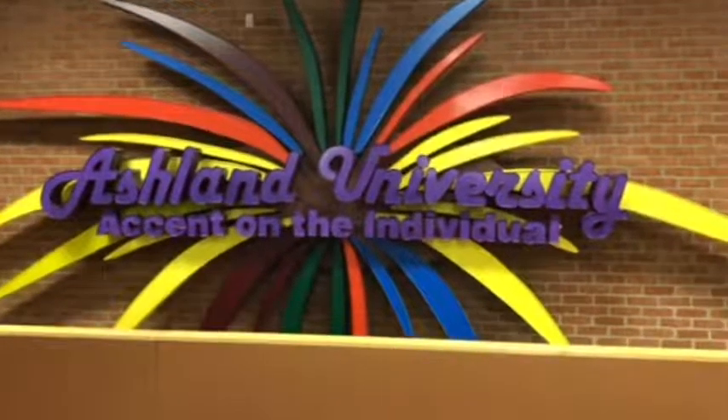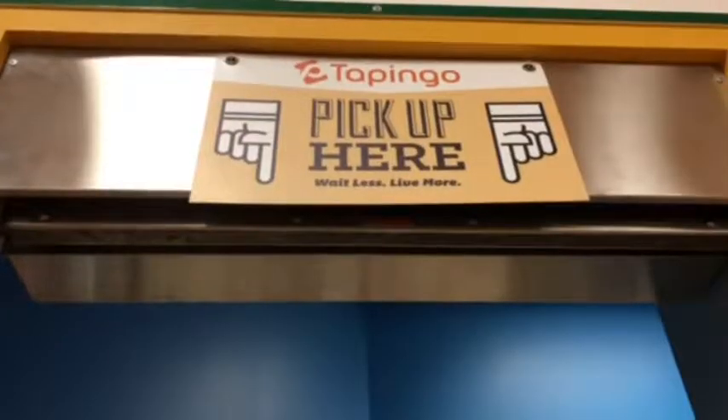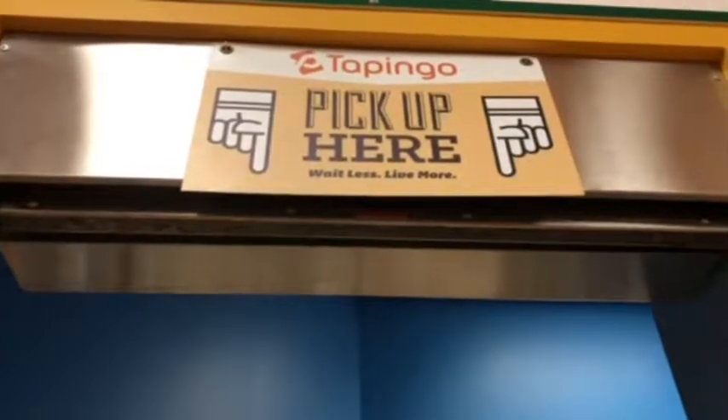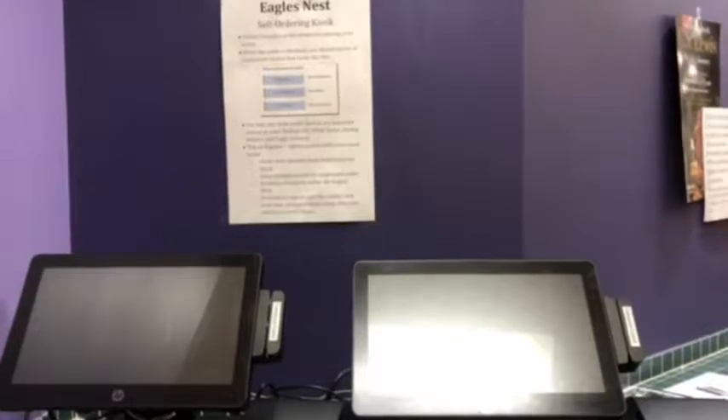Ashland University's Eagles Nest is known for their fast food services along with their convenient app called Tap and Go. But now the place has added a new addition allowing students to use kiosks to order their food with the tap of a finger. AU student Amber Norwood talks more about why she likes the kiosks and why they're quicker to use.